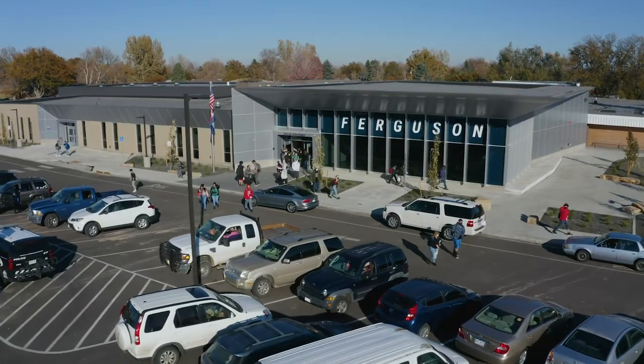This school is a result of strong community collaboration between the business community and the school district. I really love this school.